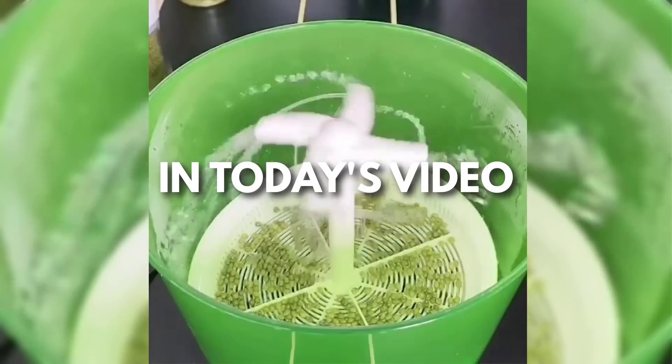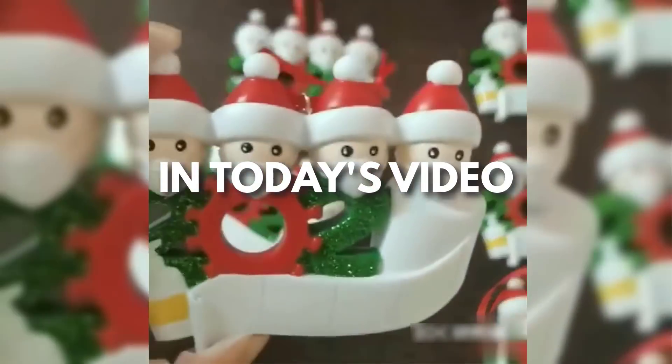Hey, this is Sell This Now. Every day I'm looking for new products to sell, so here's my top winning products of the day.